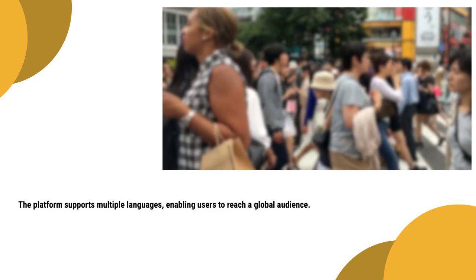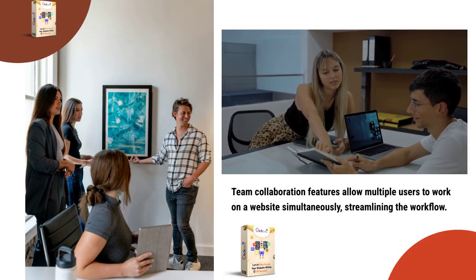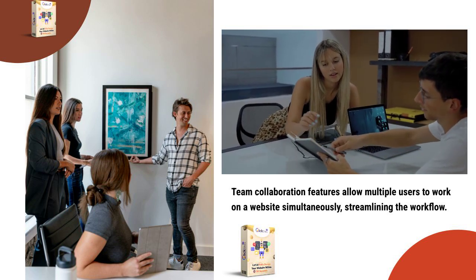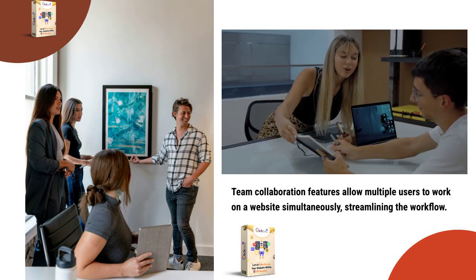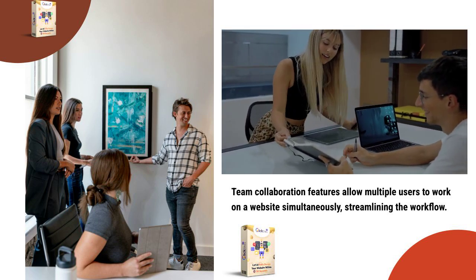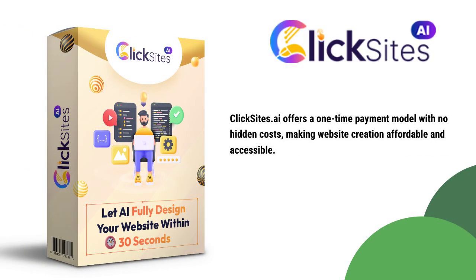You can find out more about what you get as a customer of ClickSites by clicking the link in the description and the comments. Team collaboration is another benefit, which allows multiple users to work on a website simultaneously, streamlining the workflow and stimulating more and better creative ideas. Another benefit worthy of mention is the AI assistant that is at your beck and call to do your editing for you, so you don't lift a finger. ClickSites.ai offers a one-time payment model with no hidden costs and no upsells, making website creation affordable and accessible.